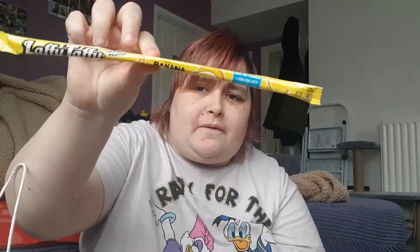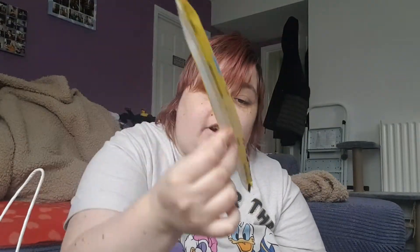Next we have banana Laffy Taffy. These are about 40p for a giant Laffy Taffy. I'll save the savory items and do those at the end.